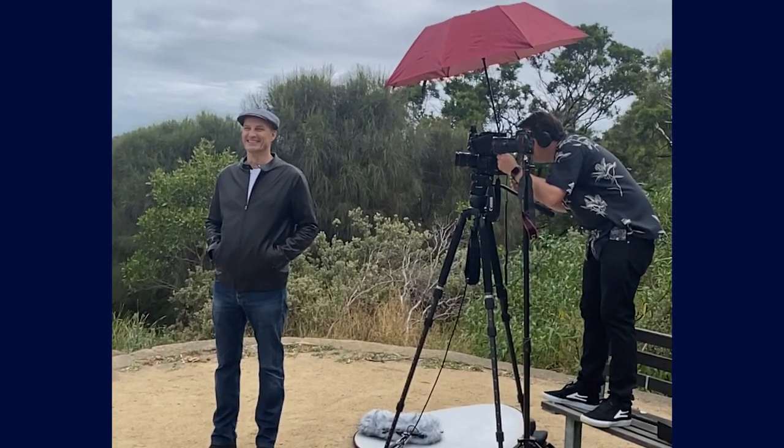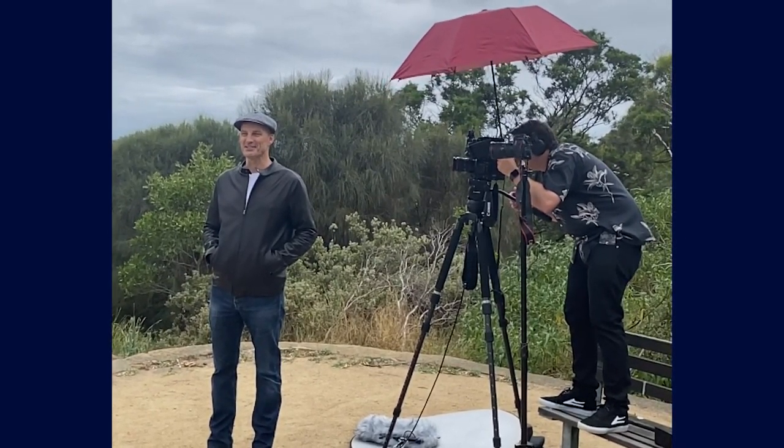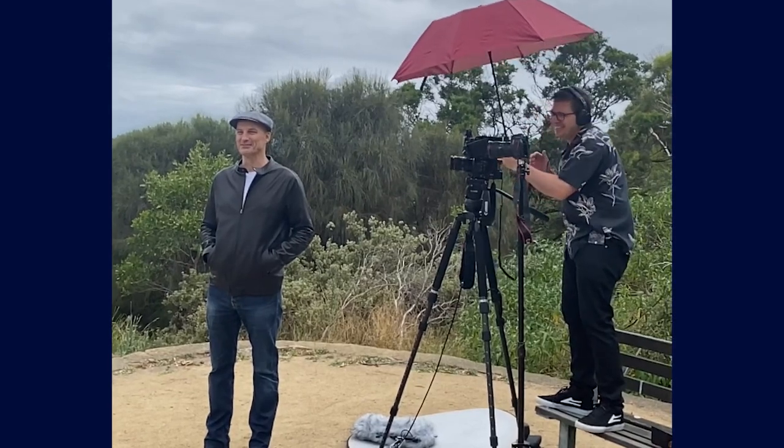One thing to consider with tripods and telescopic legs: we had a presenter on one of our films who was six foot five, so when he was doing a piece to camera the camera had to be so high that none of us in the crew were tall enough to look into the viewfinder to check the shot without getting a step ladder. So tripods and their maximum height are really important to think about.